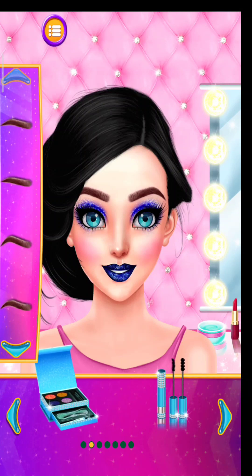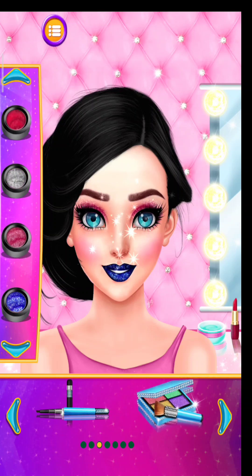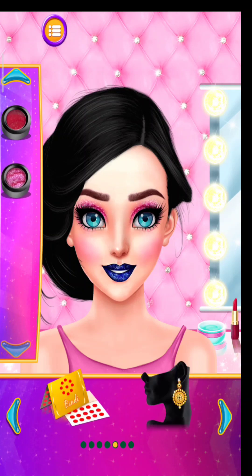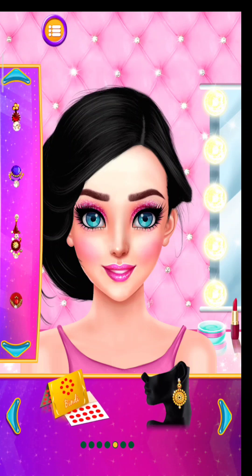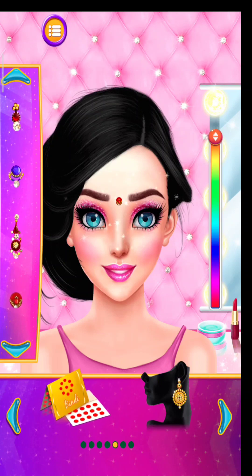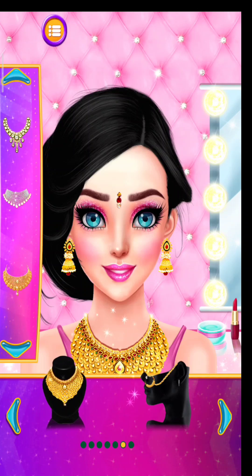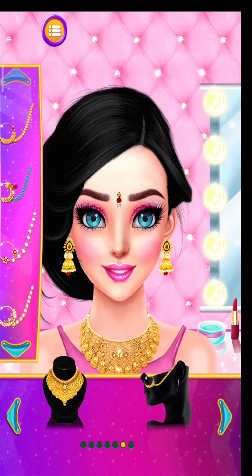Choose the eyelashes of your choice. Pick a nice shade. Pick a stunning fairy. Choose a nose.